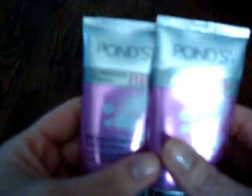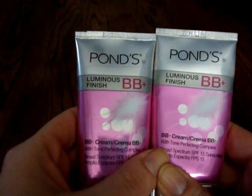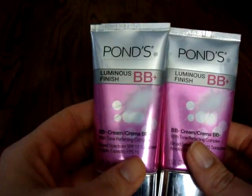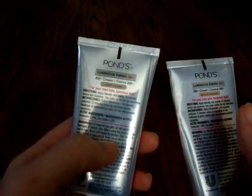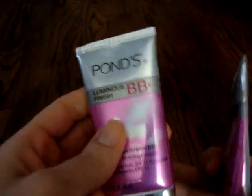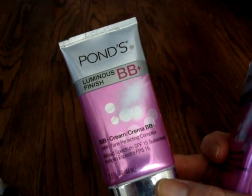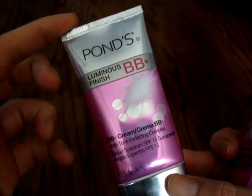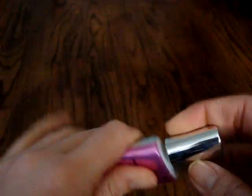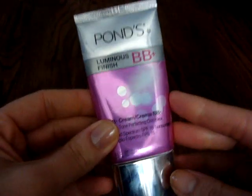First I'll show these Pond's BB Creams. I originally bought some at the drugstore when they first came out and was sent more through Influenster. I noticed they lean very cool — the light shade leans kind of pink and super pale. I also had to use cream products on top because it had almost a tacky moisturizing feel that would cling to powder products. The medium shade is also just very cool-toned, not warm enough for me, and too dark — I always had to mix it with something lighter.